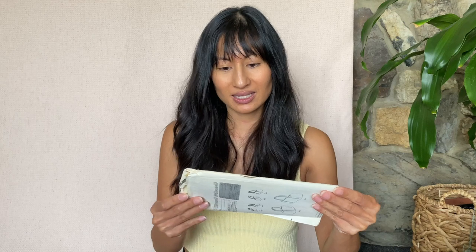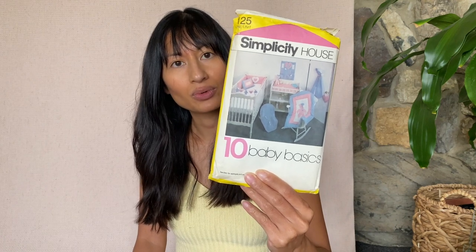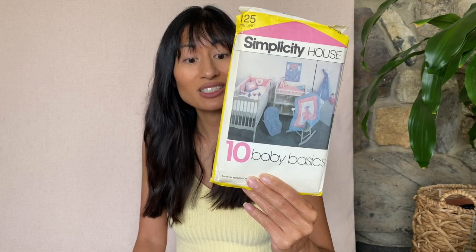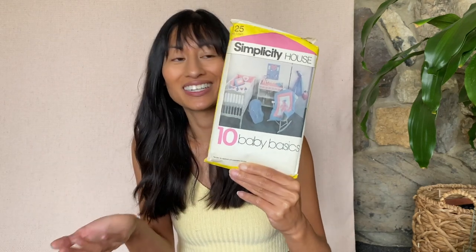This is very Vera Bradley — Butterick 4105. Simplicity House One Unit 125: ten baby basics. So this is like, I'm gonna make my baby's room a complete DIY — including a diaper holder, bumper pads, an organizer, changing pads, seat cover, coverlet, pillow cover, door sign. If you want to make a baby room, you got you covered. It has everything except for the furniture.